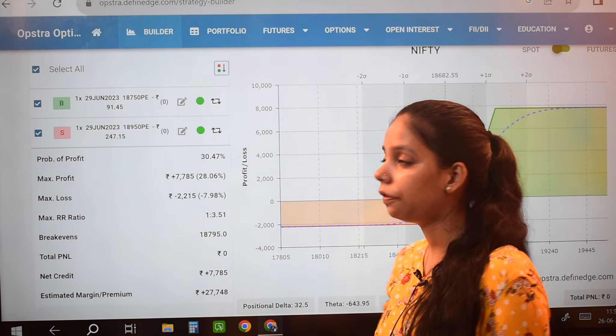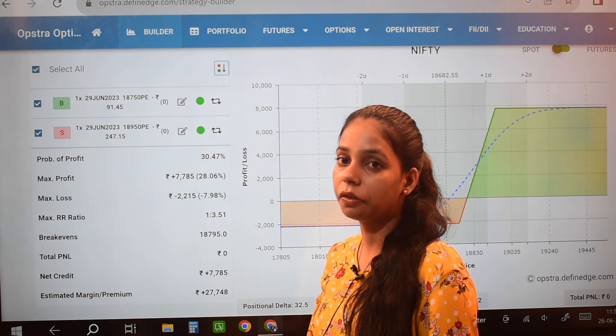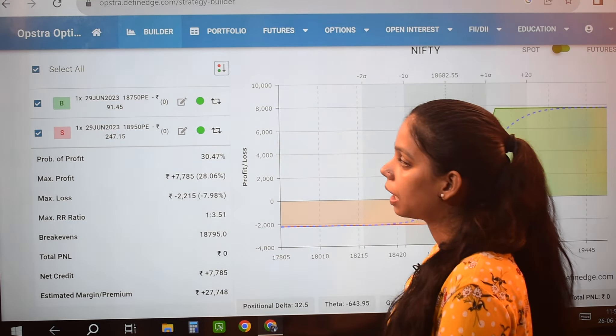First of all, I took one lot with expiry for 29 June. I bought the 18750 strike, which has a premium of 91.45.